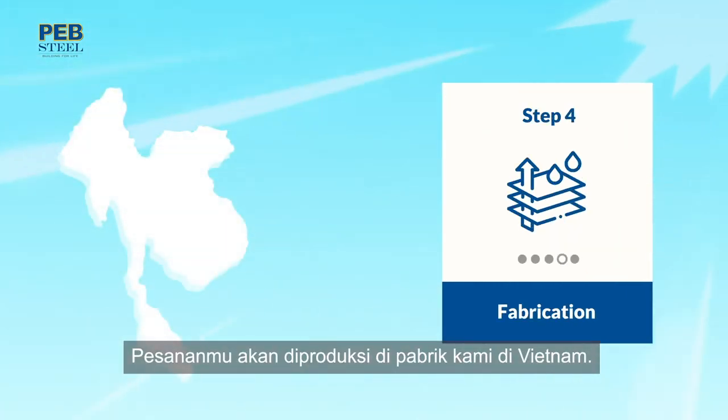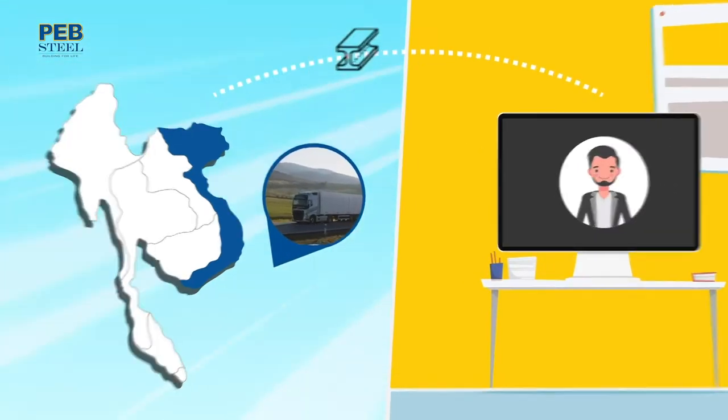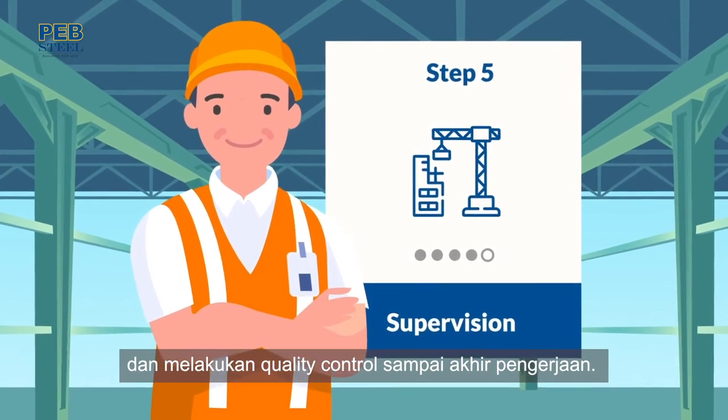Your orders will be manufactured in our factory in Vietnam. Then we deliver the product to you — our engineers assist you on site and do quality control until the end.